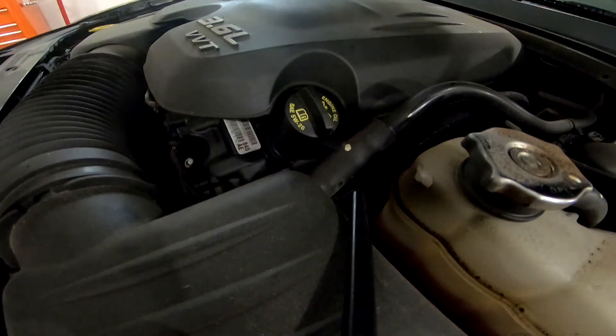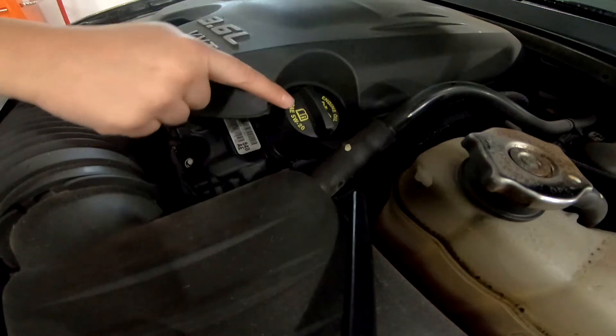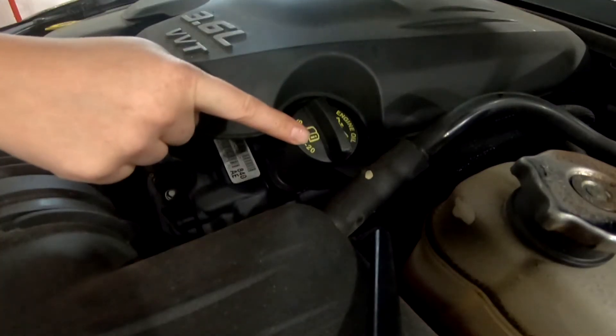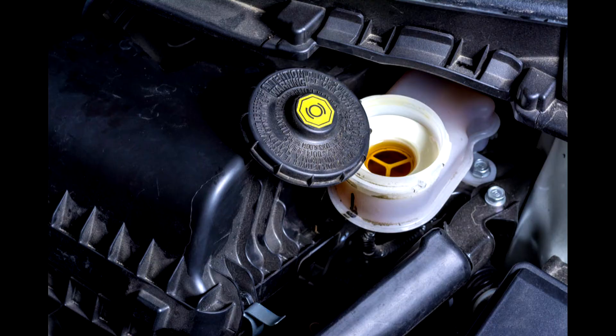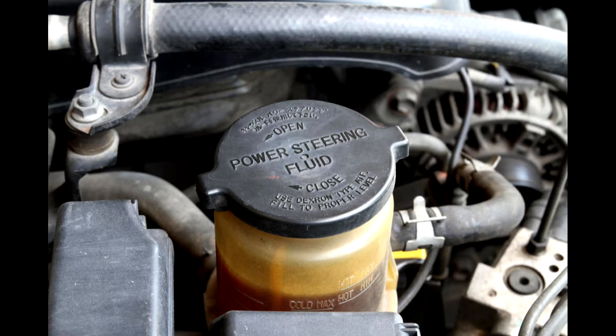For your oils, we're going to check four different oils: your engine oil, which should be checked when your vehicle is cold; your transmission fluid, which should be checked when your vehicle is warm; your brake fluid; and your power steering fluid.